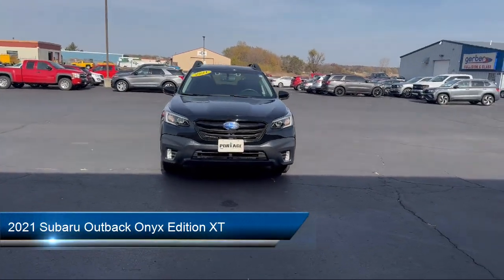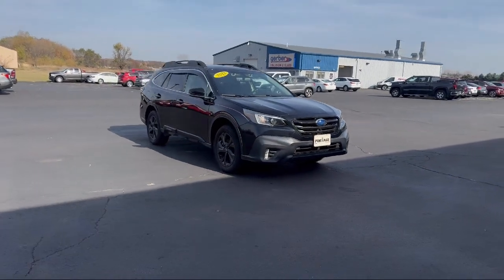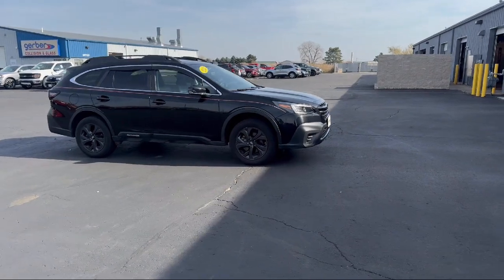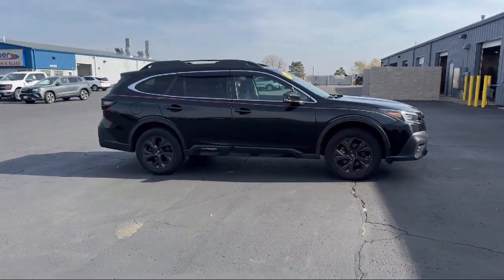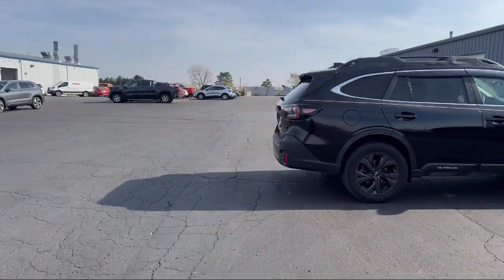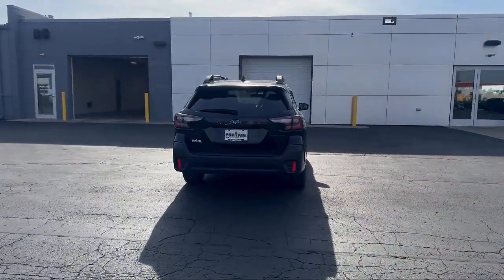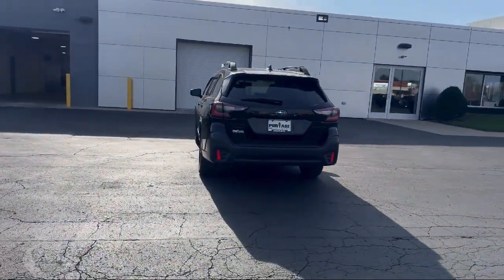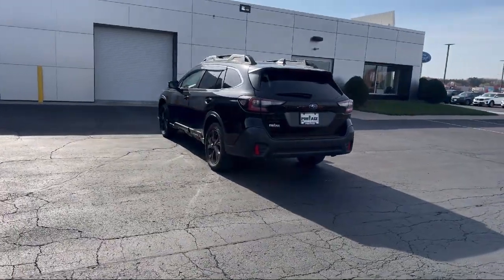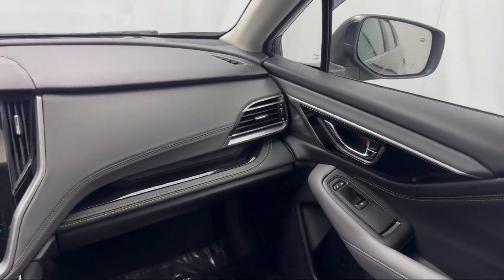and comes equipped with Reverse Automatic Braking, Steering Wheel Paddle Shift Control Switches, Starlink Apple CarPlay Android Auto, Rear View Camera, StarTex Trimmed Upholstery, Starlink Safety and Security Emergency Communication System, Homelink, Leather Steering Wheel with Auto Tilt-Away, Heated Rear Seats, Roof Rack, and has less than 30,000 miles on the odometer.